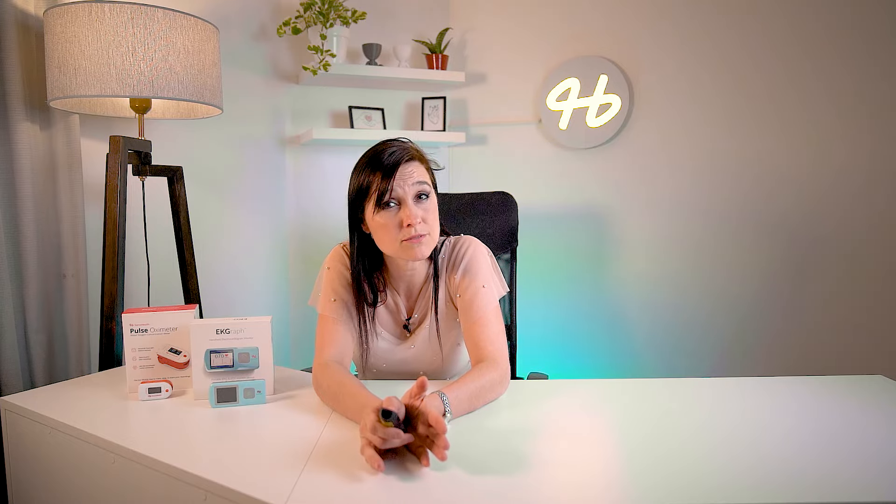Check out my video on how to use a fetal doppler — it's very easy and fun to use. I hope you enjoyed this video, and if you did, please subscribe and follow for more.